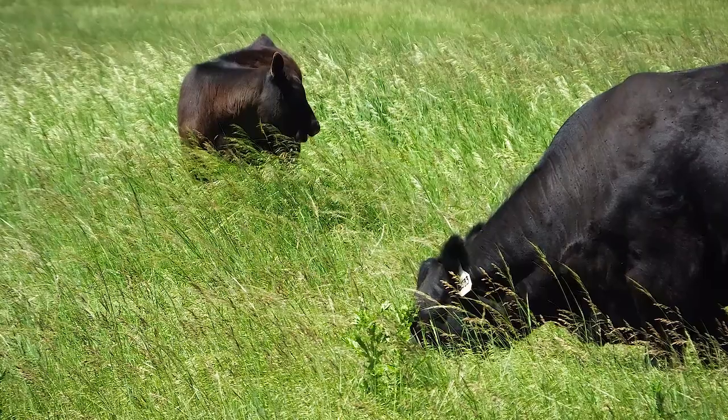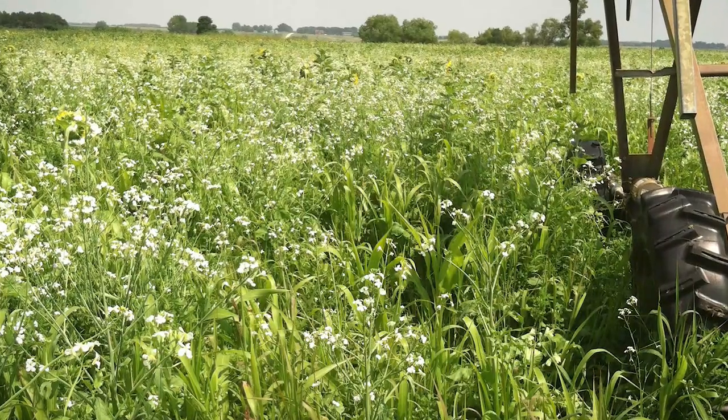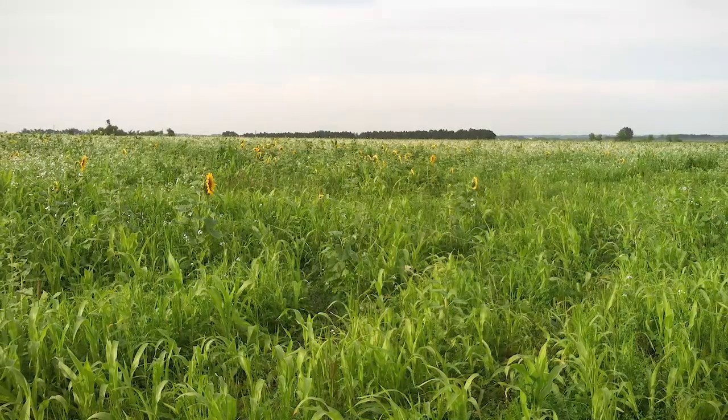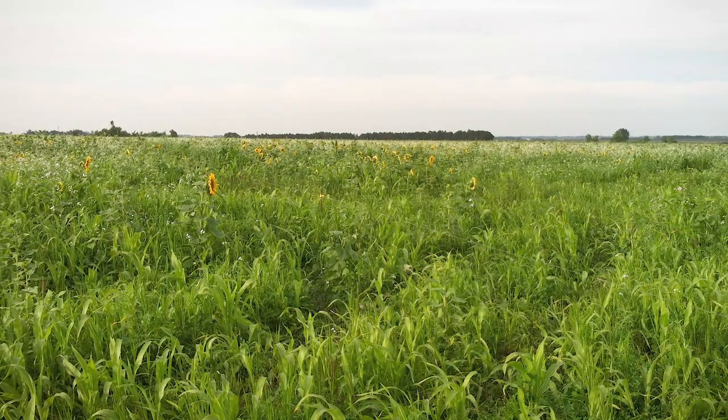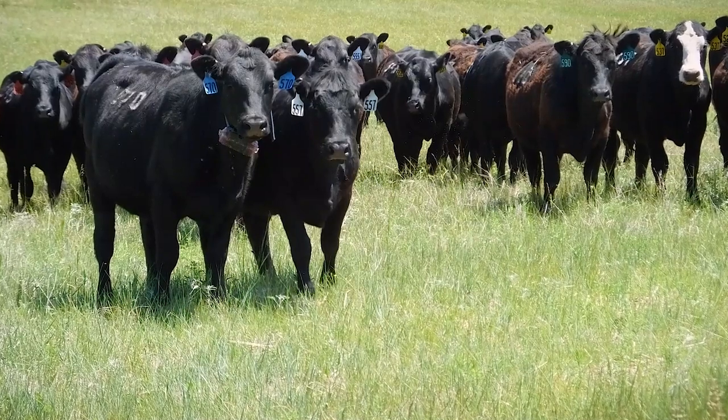The next spring we weren't sure what we were going to do yet, but the sweet clover came back and before we knew it, it was shoulder tall. So now we knew what we were going to do — we grazed it down again for that year.